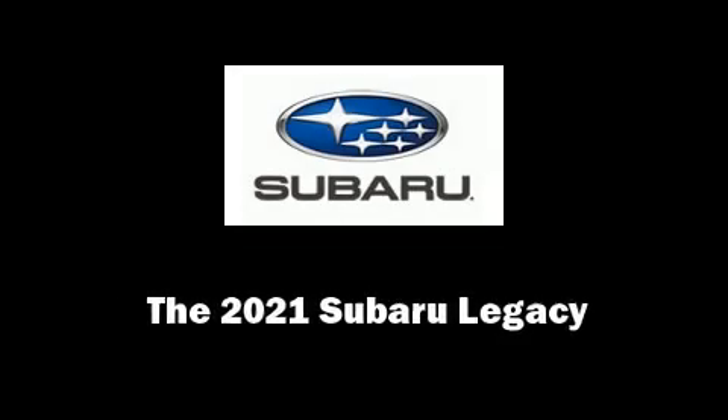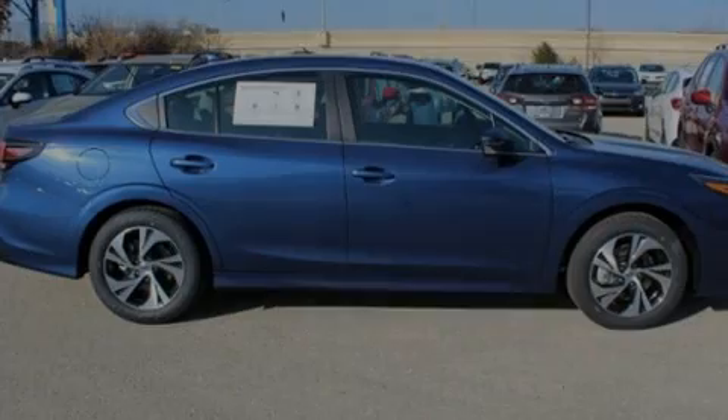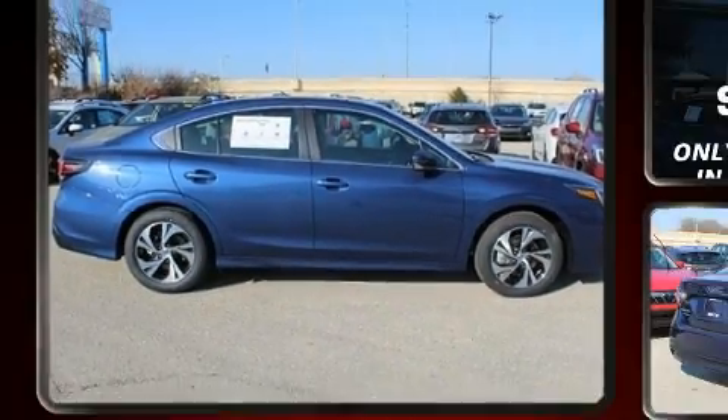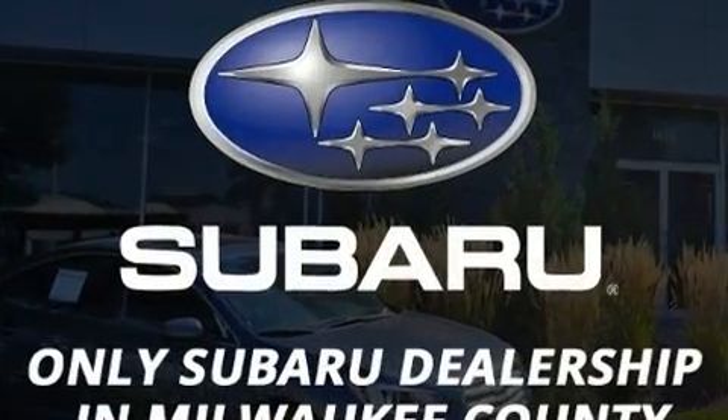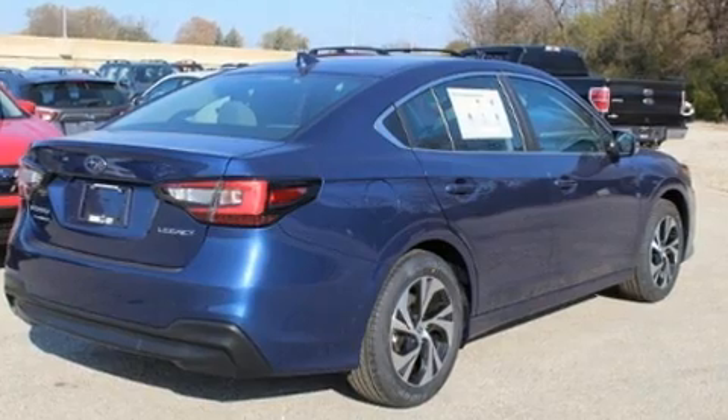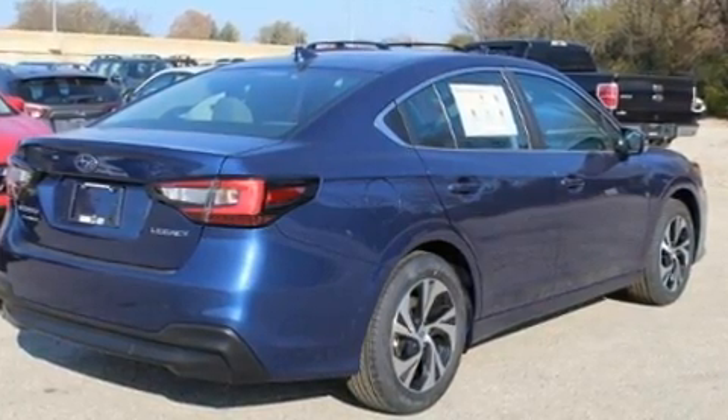Sensibility and practicality define the 2021 Subaru Legacy. Under the hood, you'll find a four-cylinder engine with more than 170 horsepower. And for added security, Dynamic Stability Control supplements the drivetrain.